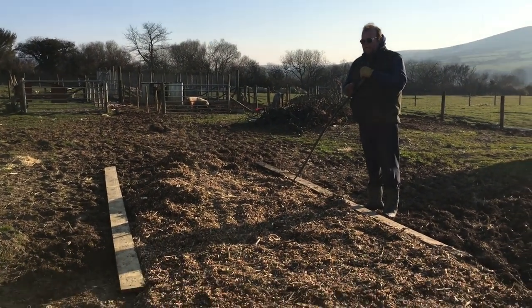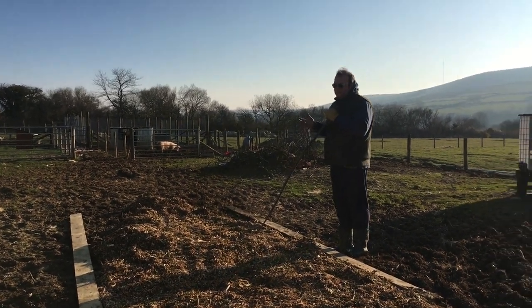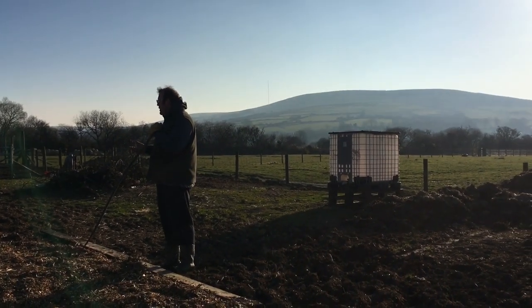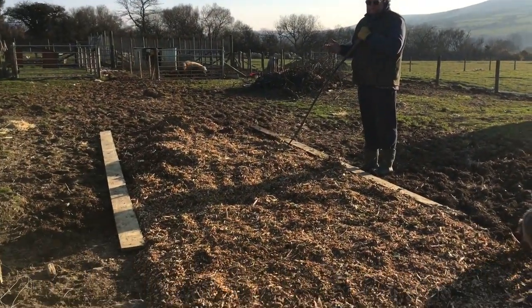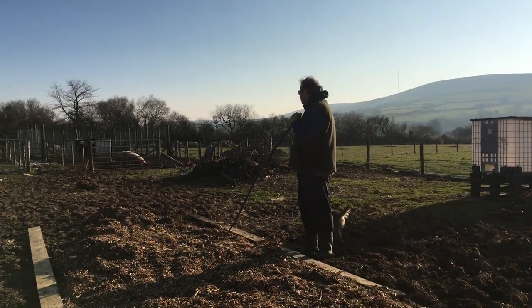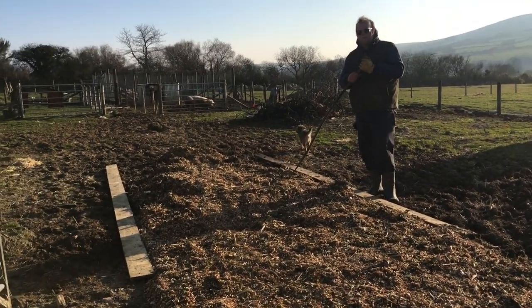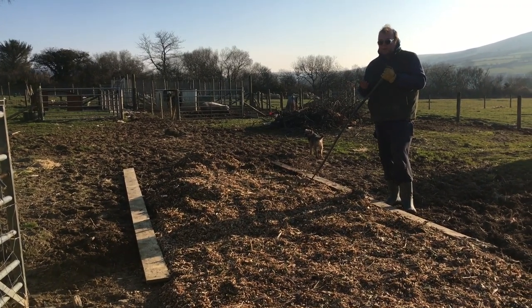We're just putting some wood chips down for a bit of a path through the veg garden. In the winter especially it gets really muddy really quickly, so it protects the soil from erosion and will help with having somewhere clean to walk. Eventually we will plant some veg in here - it's a bit of a work in progress but we do periodically plant veg here in the summer. Hopefully this year we'll try a little bit harder.